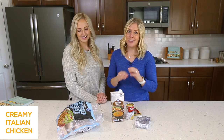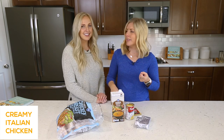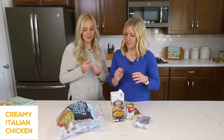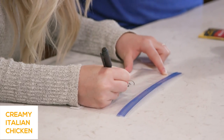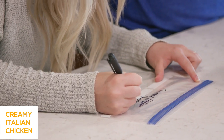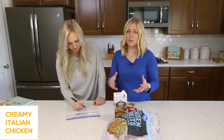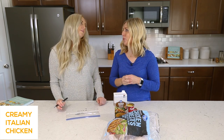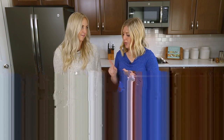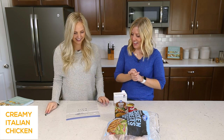Freezer meal number three is our creamy Italian chicken. Growing up, our mom used to make this all the time. She served it on pasta, on rice, or you can put it on a salad — that's how my husband likes it. For the instant pot: 20 minutes if thawed, 25 minutes if frozen. Slow cooker on low, six to eight hours; on high, three to four hours. The only thing is, if you go high, it kind of dries out the chicken — low and slow tastes better. Also, if you want, you can put the frozen meal in the fridge the night before to make cooking easier.